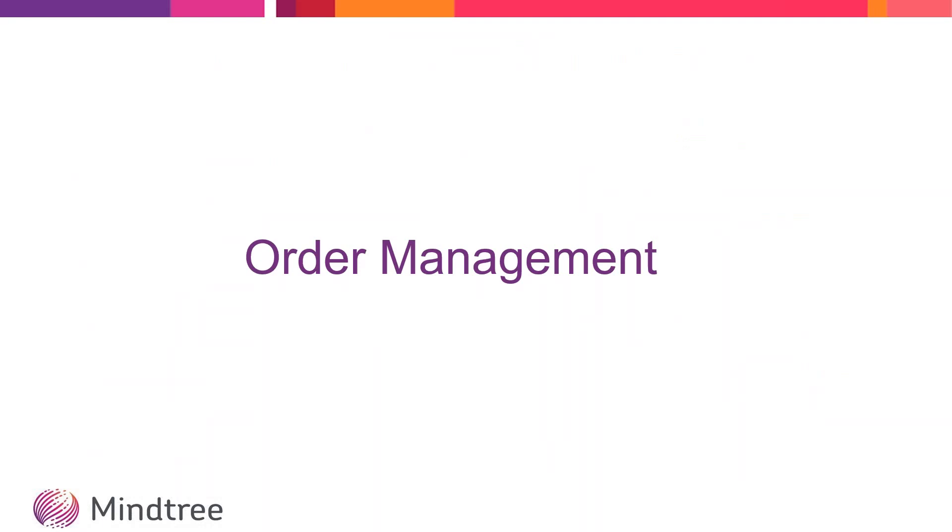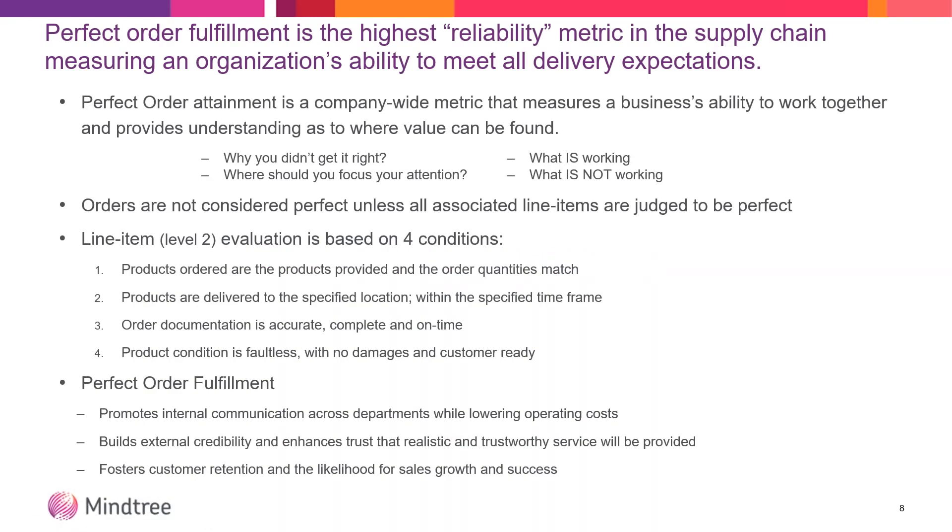I'm going to turn it over to Kristi, who's going to get into the meat of OTIF and the four levels of OTIF, and she's going to start with order management. Just as a level setting, Walmart is really shining a light on OTIF, but order management has been around for a very long time. OTIF is not a new concept.